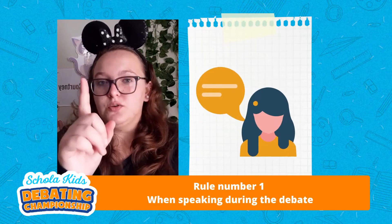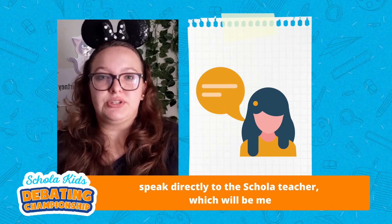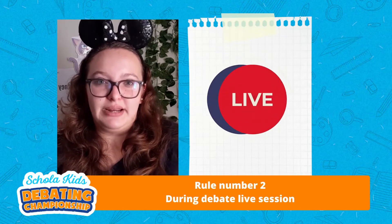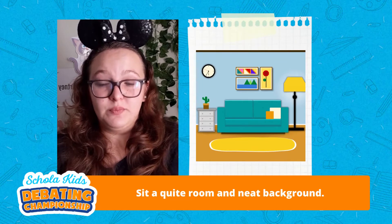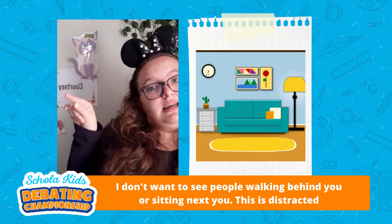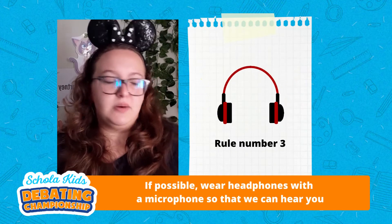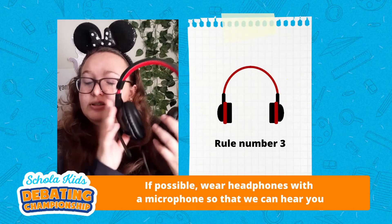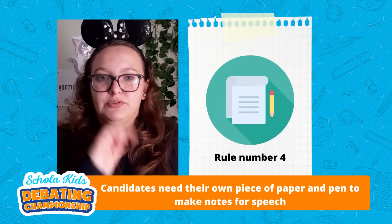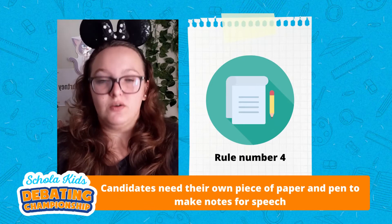Here are the rules. Rule number one: when speaking during your debate, speak directly to the scholar teacher, which is me. Rule number two: during the debate live session, sit in a quiet room with a neat background. I don't want to see people walking behind you or sitting next to you — this is distracting. Rule number three: if possible, please wear headphones with a mic so that we can hear you. Rule number four: candidates need their own piece of paper and pen to make notes for their speech.